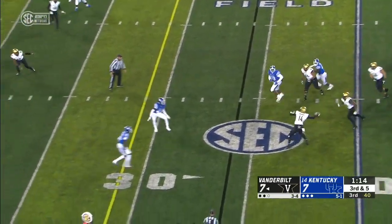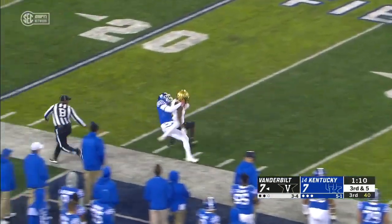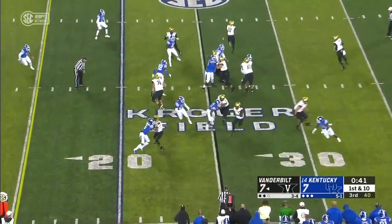Schirmer, pocket collapsing — stops, plants, throws deep. Caught! First down for Vandy, C.J. Buller making the grab. Not near the end of the third quarter, Jamari Marleau the freshman running back with his second carry.